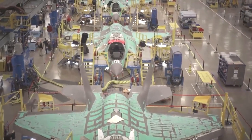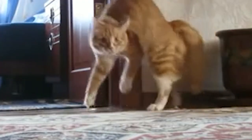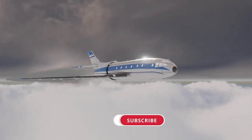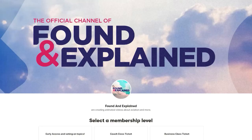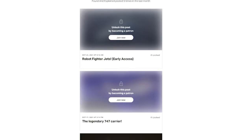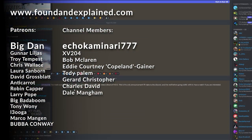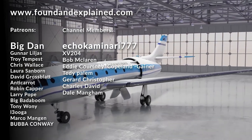Speaking of mass-produced, you've probably noticed how these videos are coming hard and fast, and you might be scared you'll miss an episode of Found and Explained. Fear not — just click that subscribe button and never miss an episode. If you want to support the channel further, we have a Patreon and a channel membership program. Sign up and you'll be able to see videos early, talk to me directly on Discord, and pitch ideas amongst other fans. Thanks for watching today's video.